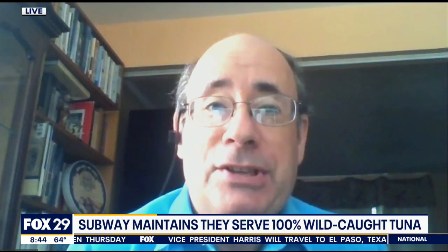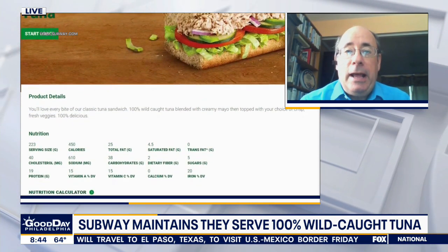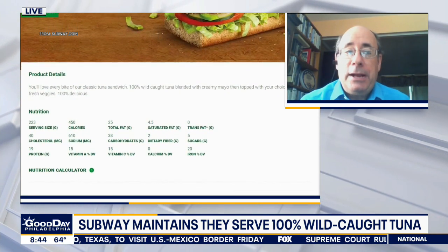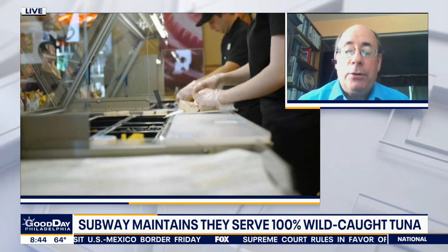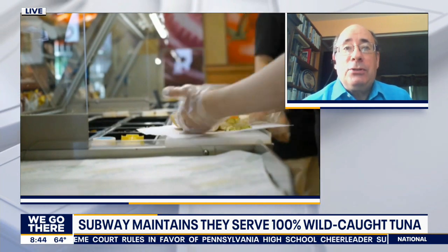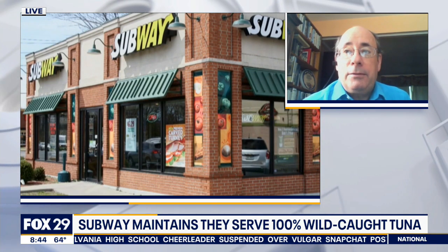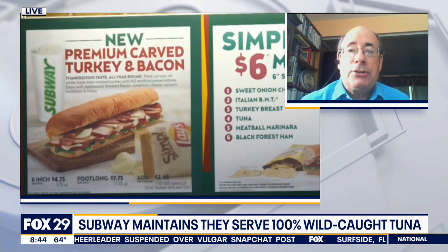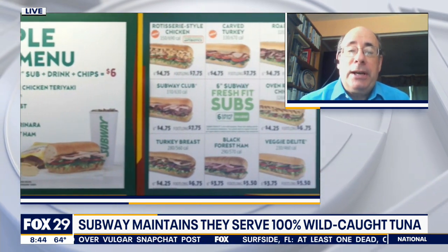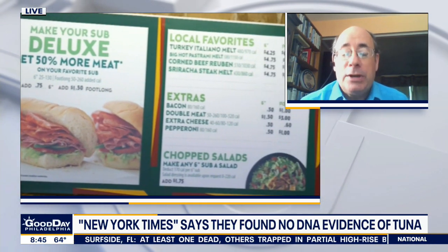I'm going to go with the breakdown of proteins here, because when they get the tuna, they start to process it. They may cook it, they're going to mix it with mayonnaise and everything else. That's going to damage anything in there, like the DNA or the protein. I was thinking that Subway could substitute something else other than tuna, but again, why bother? They have a reputation to uphold. Just because the New York Times testing couldn't find any tuna in there doesn't mean that it wasn't there at the start.